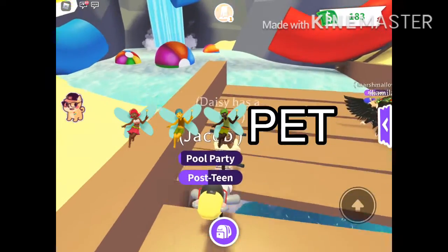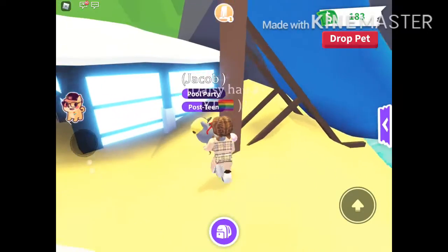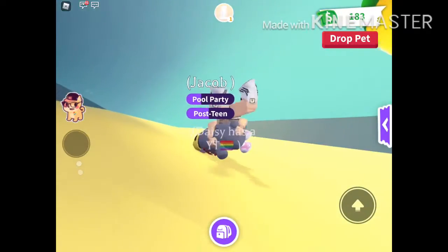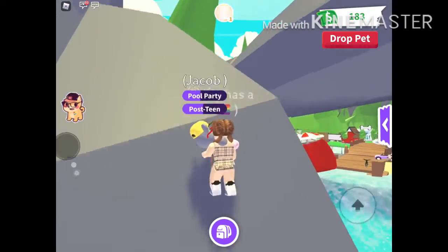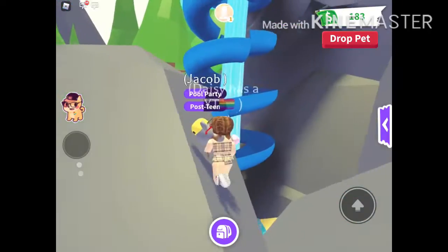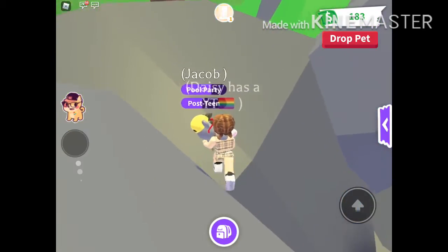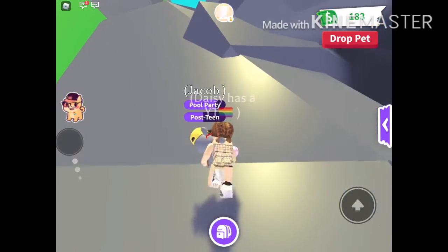Wow, there's so much to do here. I think we're probably going to go on the slide first. Since Jacob isn't a fly pet, we're going to have to climb on the rocks and stuff. Weee! That was fun — it kind of hurt landing in the pool. Now it's time to walk up these little rocks and it gets really tiring, even though Jacob doesn't have to do any of the hard work because I am holding him, which makes even more work for me. But it's okay.